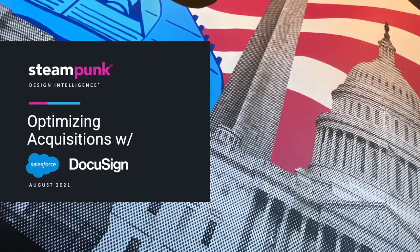Good morning, everyone. My name is Alyssa, and on behalf of Carasoft Technology, I would like to welcome you to our webinar, Optimizing Acquisitions with DocuSign and Steampunk. With that, I'd like to turn it over to our first Steampunk presenter of the day, Joey.